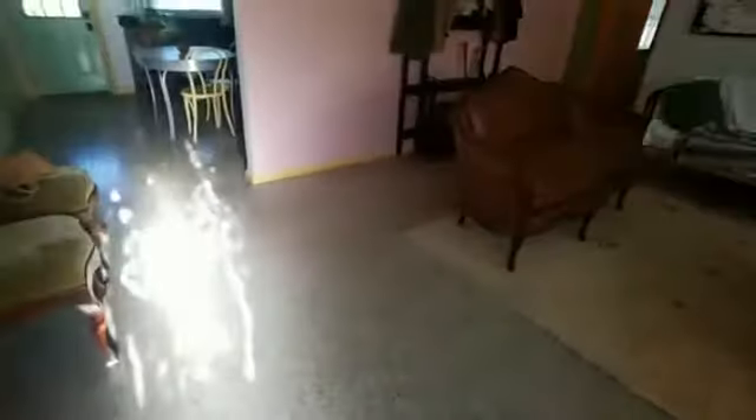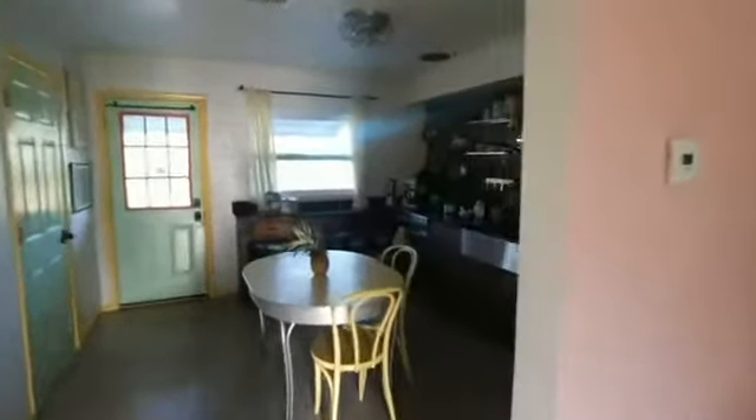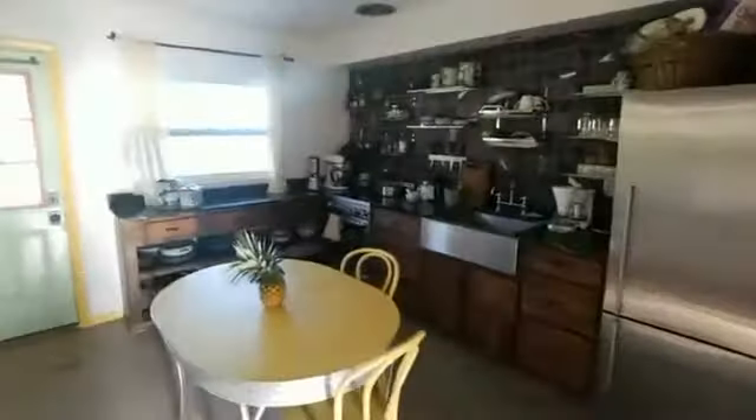The location is excellent and the price is quite great too. As we enter in, I want to point out that this home has terrazzo floors throughout, which are great and easy to maintain. We're going to go on into the kitchen.